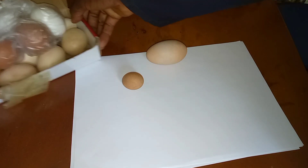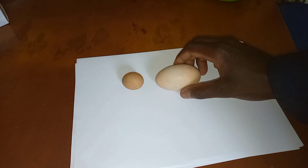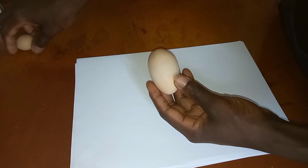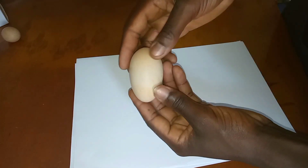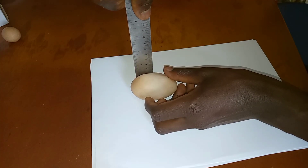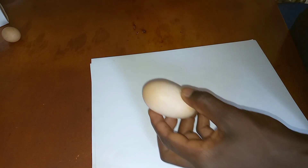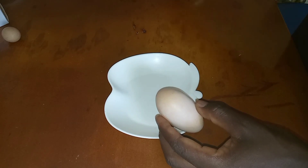We continue with our curiosity video as we check to see what could be inside these eggs. It is something we have never imagined, but we suspect there could be two yolks inside this egg. The egg is seven centimeters tall and four centimeters wide. This size and shape are quite abnormal — you rarely see or find an egg like this.